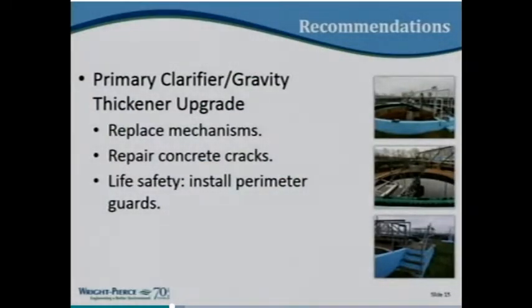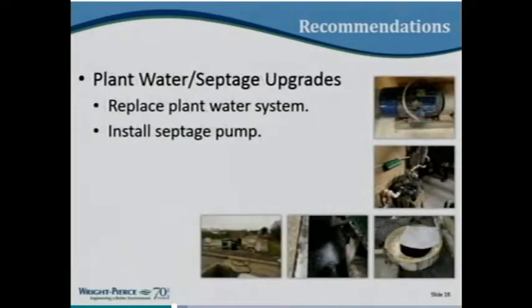The mechanisms in the primary clarifier and gravity thickener tanks date to the 1974 upgrade and have been turning essentially continuously since then. This plant never shuts off — it runs 24 hours a day. They have the ability to alternate trains, but it's still a phenomenal number of hours on that equipment. This upgrade addresses mechanisms, some concrete repair in those tanks, and perimeter rails to meet Department of Labor life safety requirements.